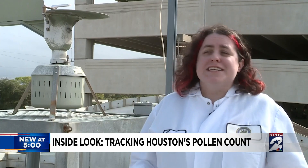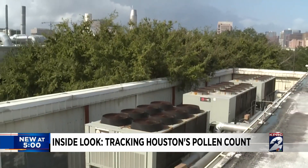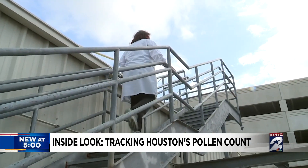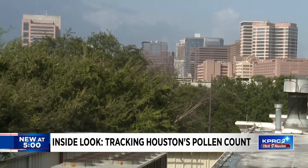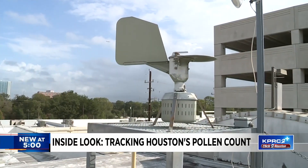Allergy season is the entire year, making it important for scientists to monitor what is floating in the air. We have to be at least two stories up in the air. Christina Oots is a microbiologist with the Houston Health Department. She says this rooftop is the perfect place to collect spores because there are no obstructions for the wind to get into their spore trap.